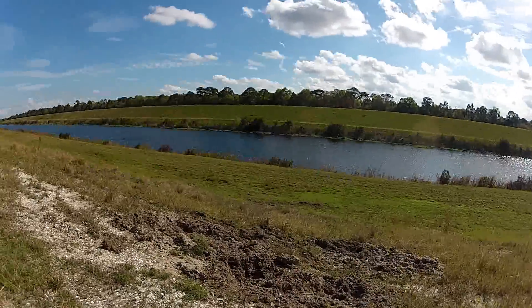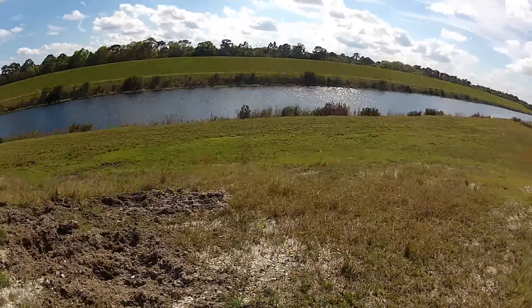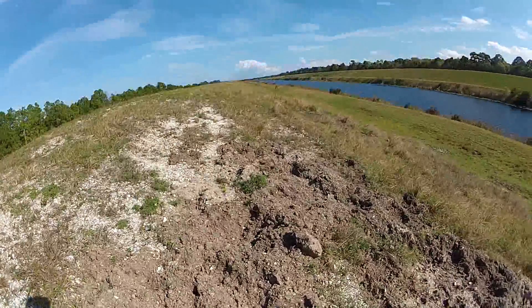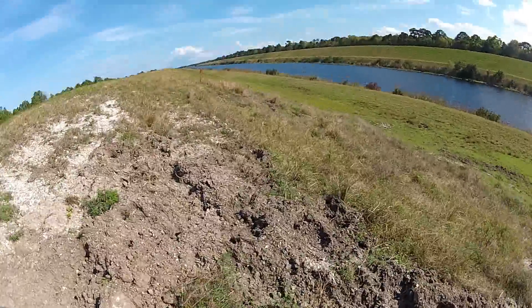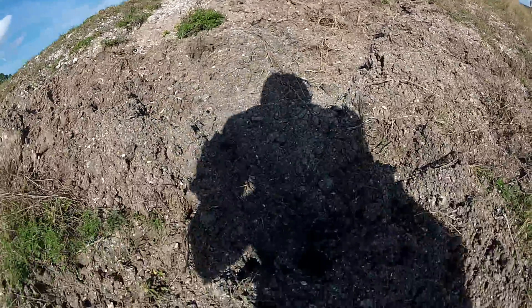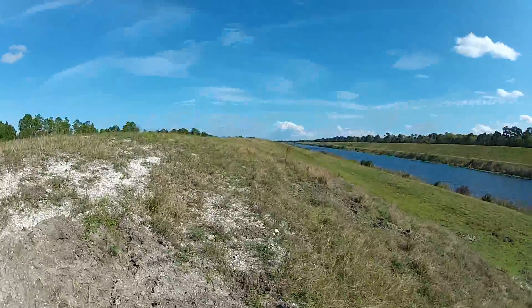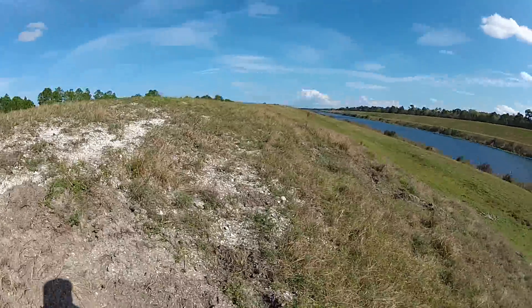You know what this is? This is how all this is getting disturbed. The hogs are coming out here, ripping the grass up, looking for grubs. And then when it rains, it exposes — oh yeah, another knobbed whelk. This is incredible. This entire levee is gonna have shells.